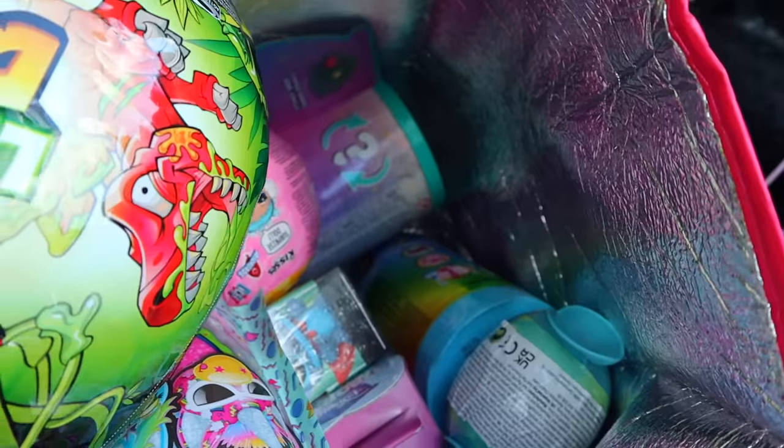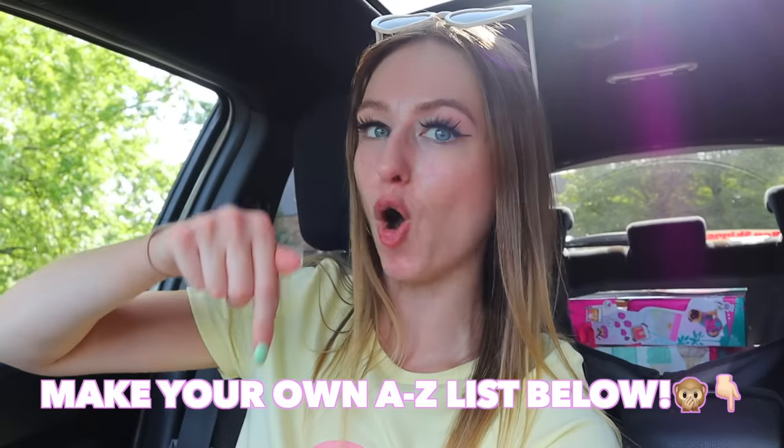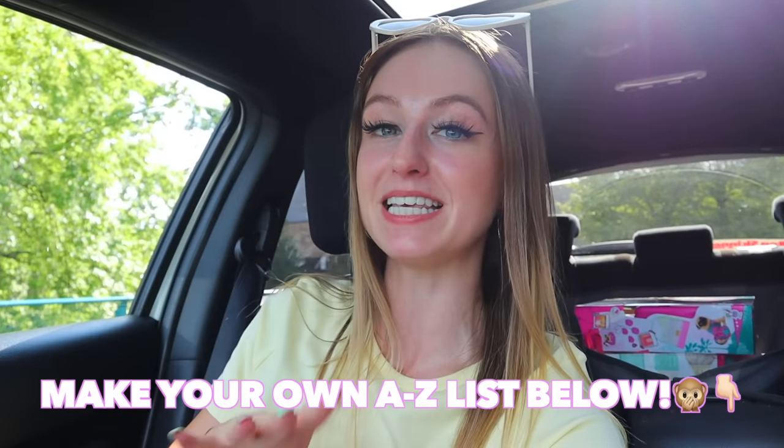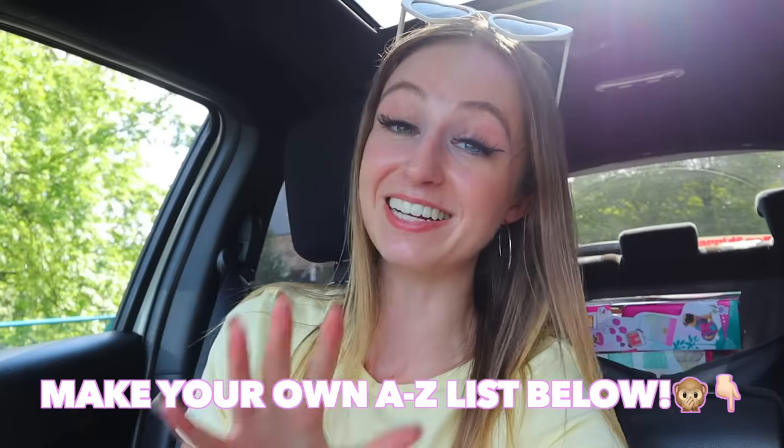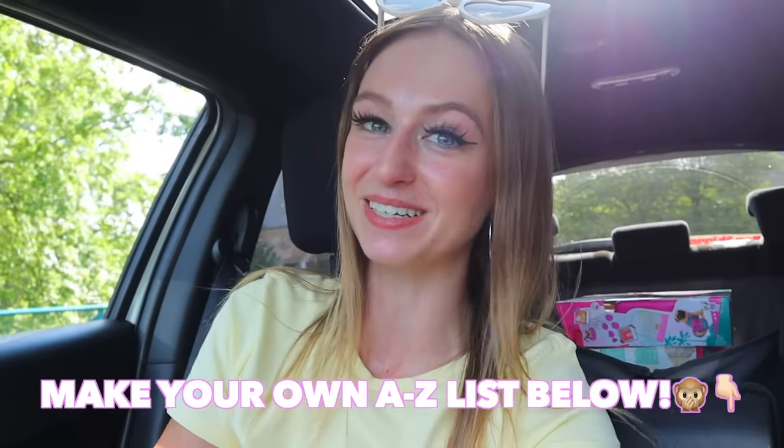How satisfying does this look? I love all the multi-colors, it's so summery! If this video gets 10,000 thumbs up I will unbox all of the summer mystery toys in my next video. Also, make your own A to Z mystery toy list down in the comments below. I can't wait to see your lists! I hope you have the best day ever — stay strong, and I'll see you in my next video. Love you, bye!